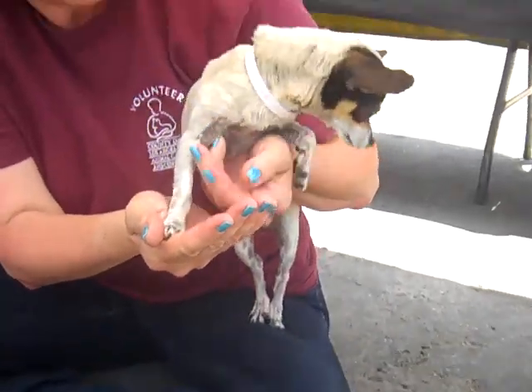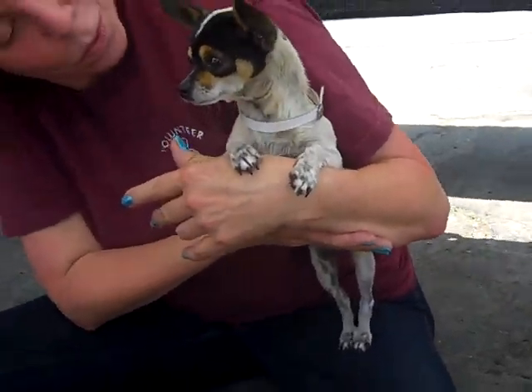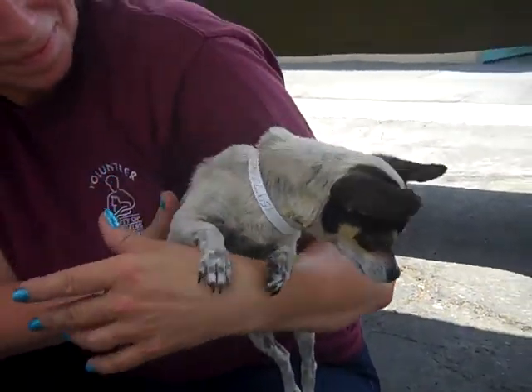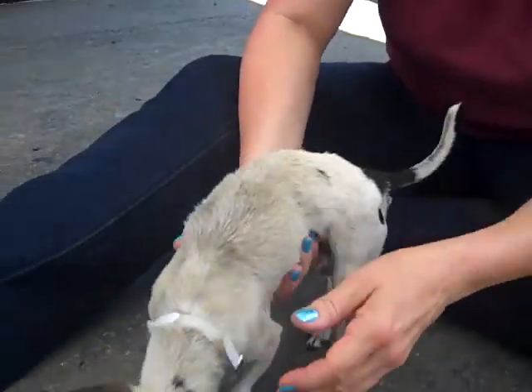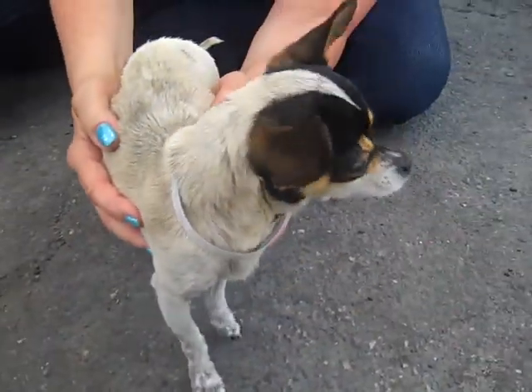Chihuahuida is a female, tri-color, short-haired chihuahua mix. We think she's about five years old, and she weighs about all of three pounds — maybe not even that. She came to the Baldwin Park Animal Care Center as an owner's surrender on June 24th, and there was no reason given.